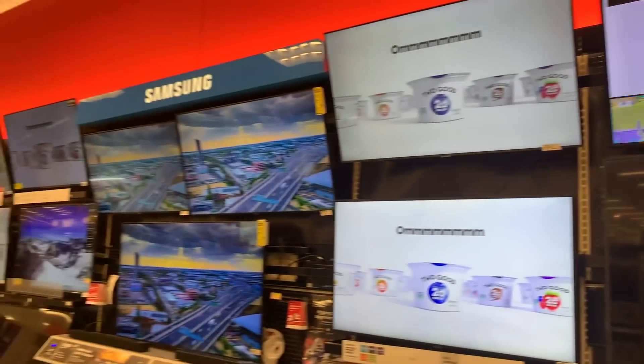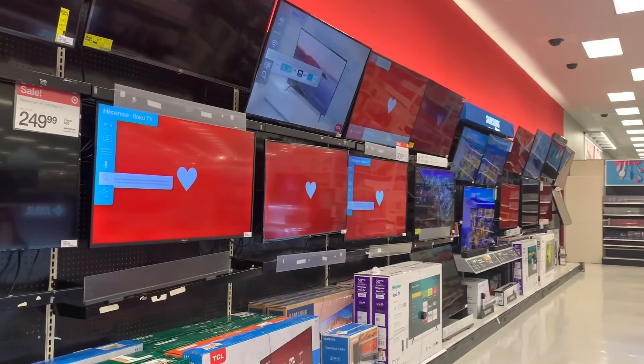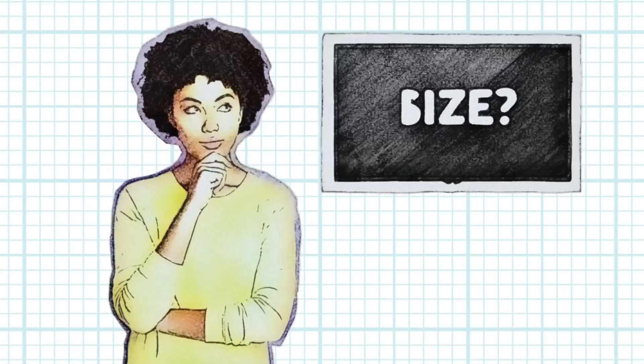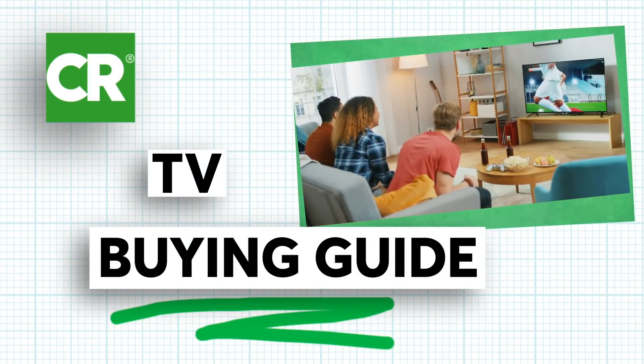Except for vast differences in size, most TVs look pretty similar. So you might think shopping for a new one would be easy, but there are actually a lot of things to consider, some of which might be new depending on when you last bought a TV. That's why we're here to walk you through the process.